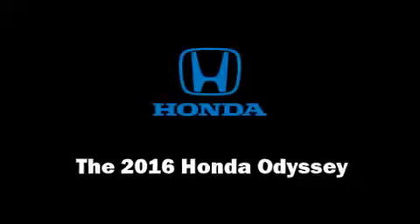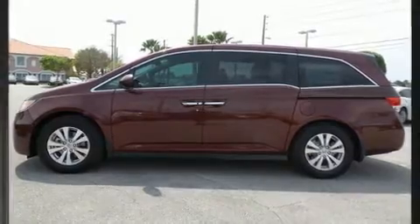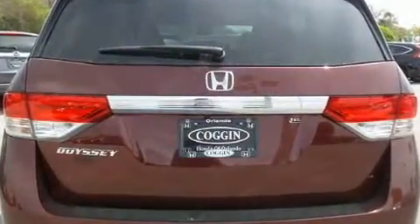Treat yourself to a test drive in the 2016 Honda Odyssey. This eight-passenger van is ready to drive off the showroom floor. Under the hood you'll find a six-cylinder engine with more than 230 horsepower, and for added security, dynamic stability control supplements the drivetrain.